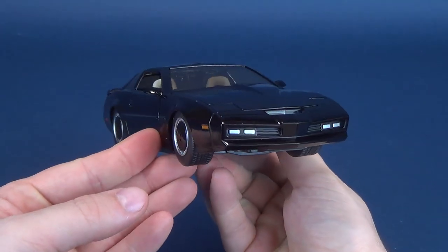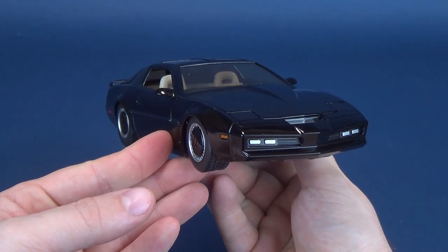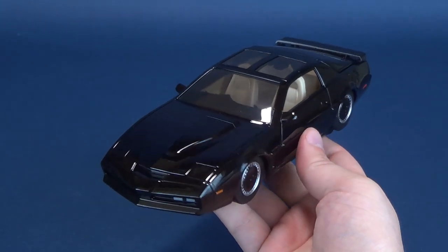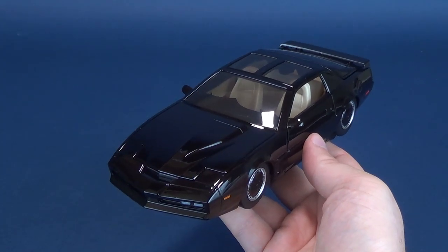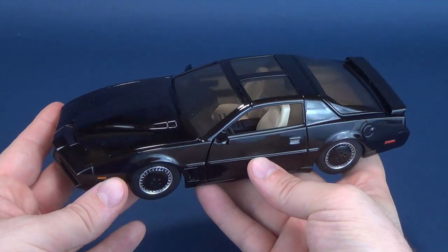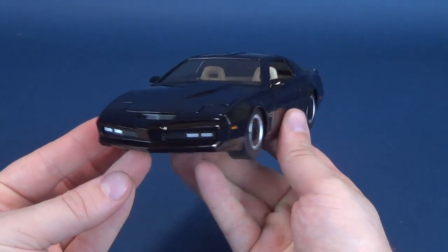Jada Toys has given us quite the splendid recreation of Kit in die-cast form. While I'm normally one that advocates for the 1/18th scale — that's really the scale for me when picking up television show or movie recreation cars — Jada Toys is the one that got me loving the smaller scale for all those cool cars they have released over the years, with Kit being no exception.